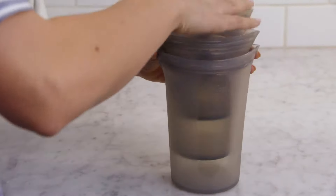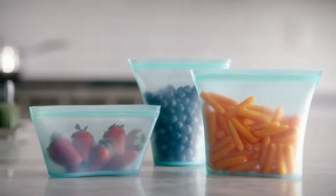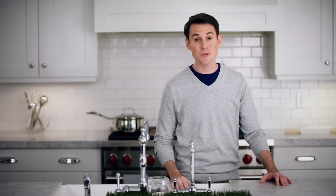With five patents pending, the Zip Top was designed with the environment in mind. One Zip Top can replace over 5,000 plastic baggies. It's time to leave the outdated options behind. Save the planet and save yourself with Zip Top Containers. Get yours today.